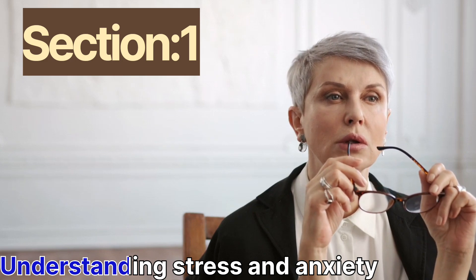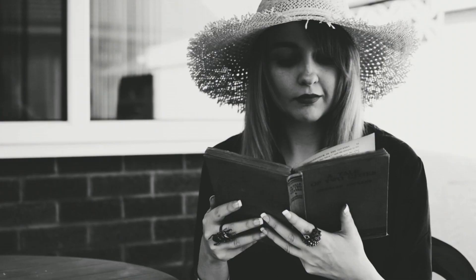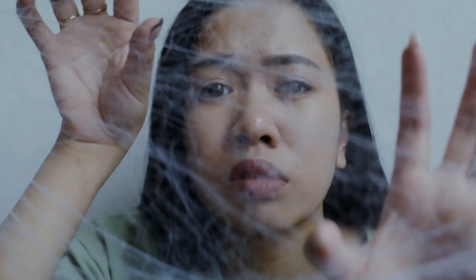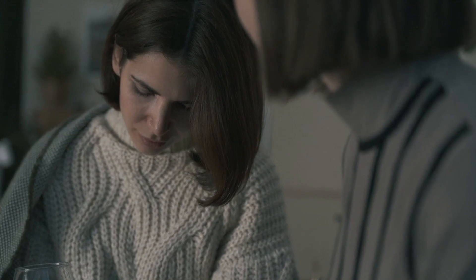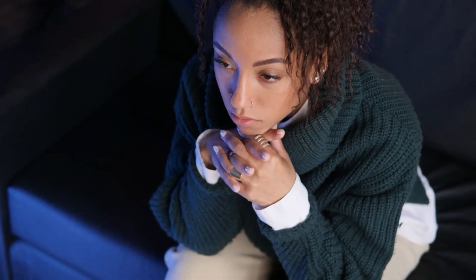Section 1: Understanding Stress and Anxiety. Before we dive into the techniques, let's take a moment to understand what stress and anxiety are and how they can affect us. Stress is a response to a challenge or demand, and can be beneficial in small doses as it motivates us to take action. However, chronic stress can have negative effects on our physical and mental health.